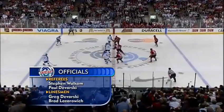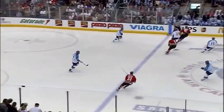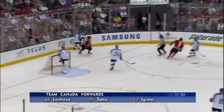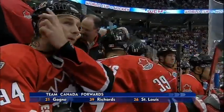Referees ready to go. Paul Dvorsky, Stephen Walken, we're underway quickly. Niedermeyer, Regeer, Thornton, Doan and Draper the checking line up front for Canada. To check: Koivu, Solani and Lehtonen. Numminen and Timonen are the two defensemen for Finland. They are of course in the white jerseys. Team Canada, the home team, in red.